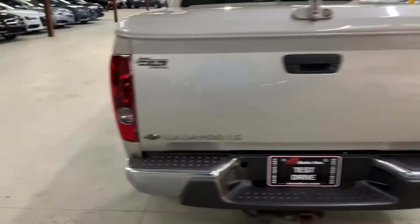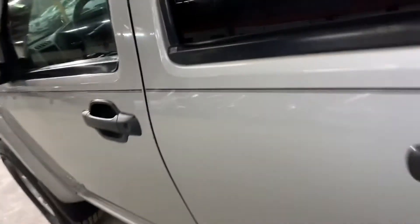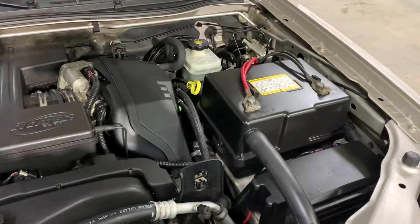Overall, this vehicle is in pretty good shape and condition — it looks like they took pretty good care of it. I'm going to pop the hood up and take a look at the engine now. The engine is detailed, and most importantly, as you guys heard, there were no noises or hesitations while we had this vehicle running.